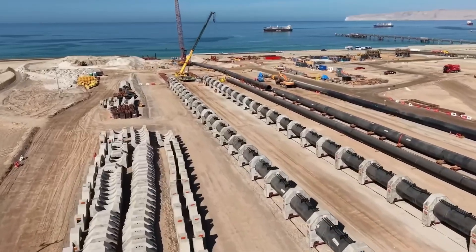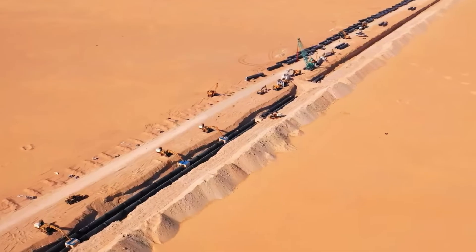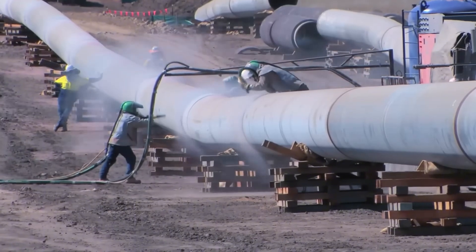It draws water from the sea, removes the salt, then pumps it through gigantic steel pipelines stretching thousands of kilometers — like underground rivers buried deep beneath the sand.